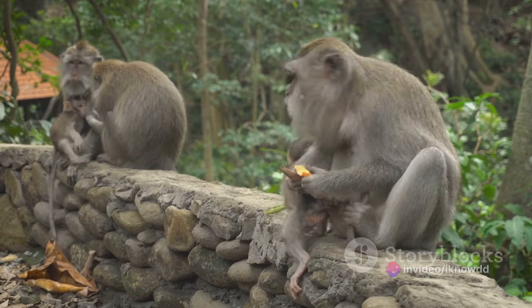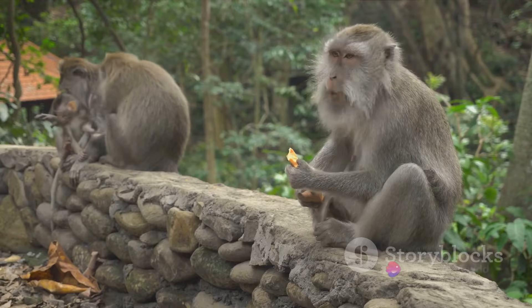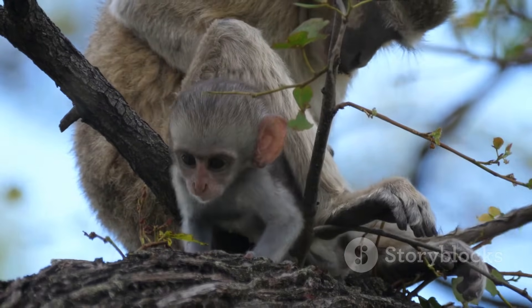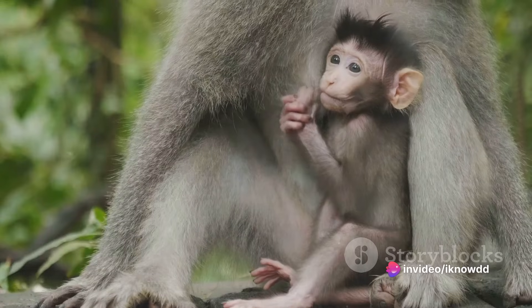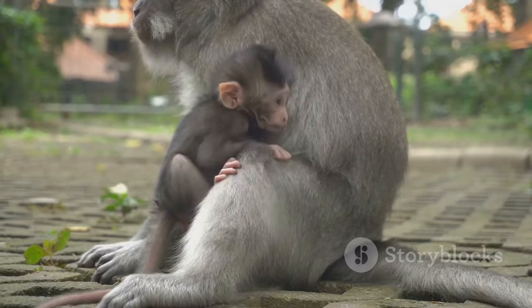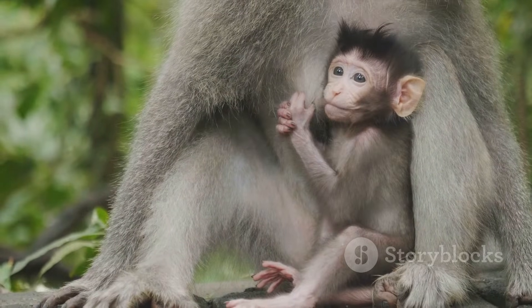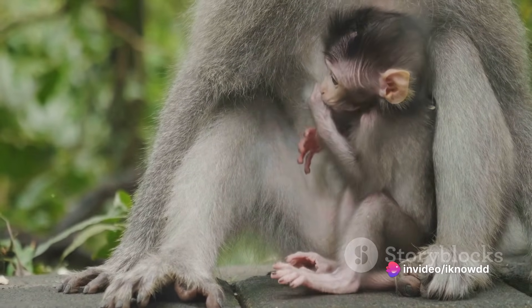Monkeys usually give birth during the day, a fact scientists believe may be linked to their social structure. The birth itself is typically quick, often completed within a few hours, and some species assist each other during labor. Once the baby monkey is born, it's immediately cleaned and cradled by its mother — the bond between a monkey mother and her newborn is profound. The mother carries the baby everywhere, feeding it, grooming it, and teaching it the ways of the world. In some species, fathers and other group members also hold, groom, and even babysit the young, a trait common in primates that helps the newborn learn social skills and strengthens bonds within the group.